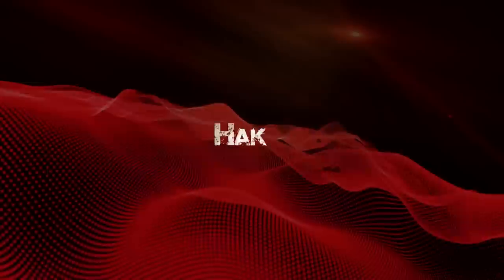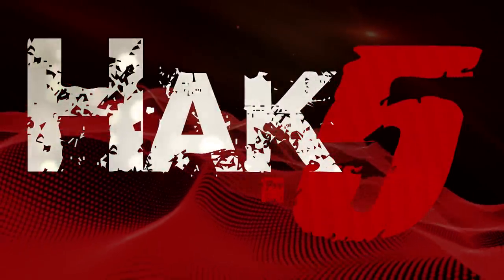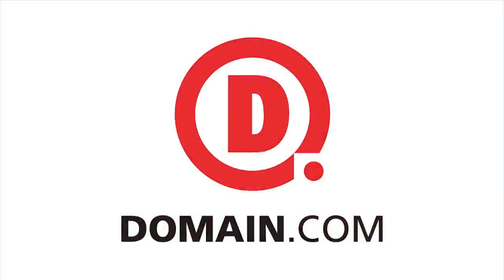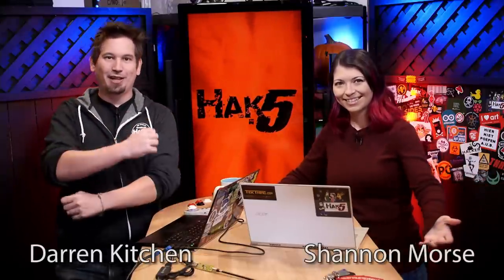Hacking keyless entry remotes, all that and more this time on Hack5. Hello and welcome to Hack5. My name is Darren Kitchen. My name is Shannon Morse. It's your weekly dose of Technolust.